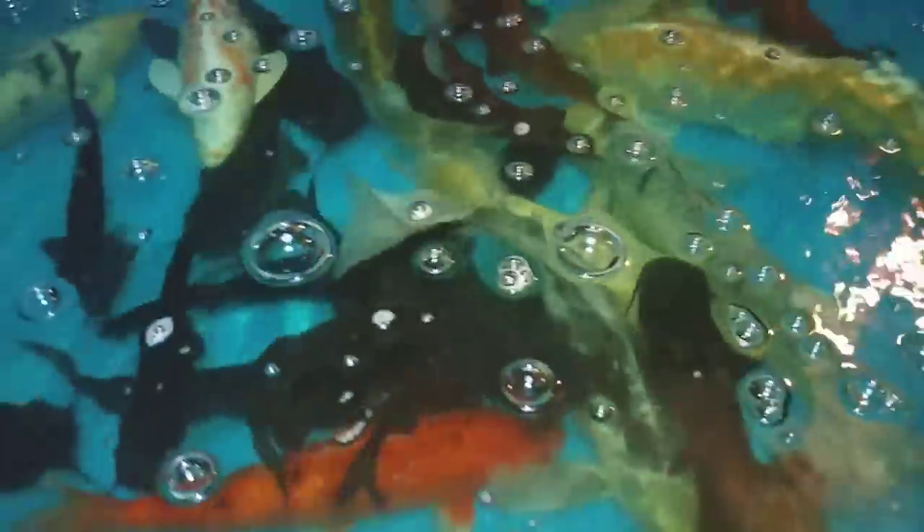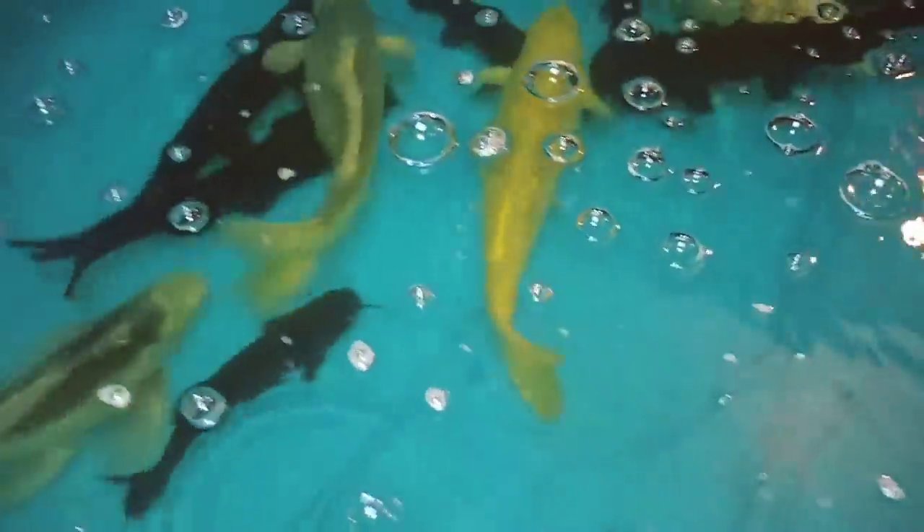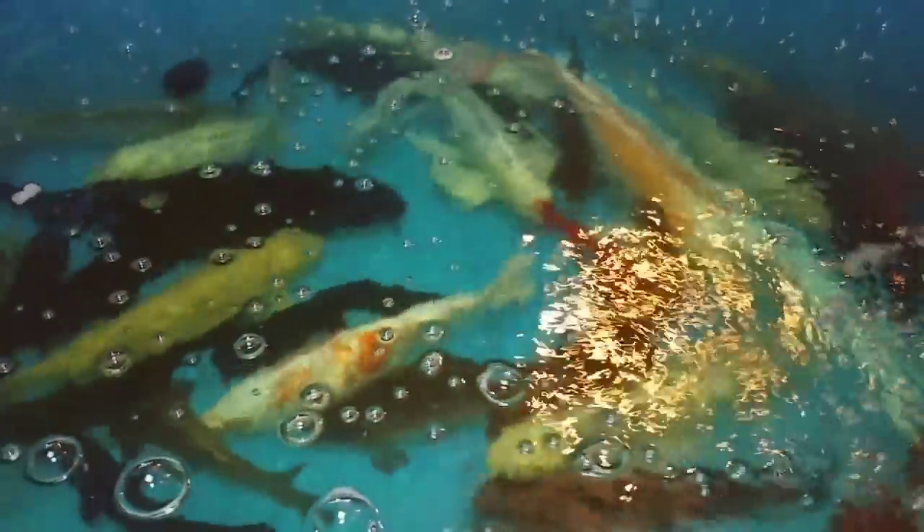Remember that December rescue with all those koi and those blue channel cats? This is where they're at. Look at that water, it's so much nicer. They are so beautiful. They've been medicating them and they seem to be doing all right. Eventually they're going to the back pond.